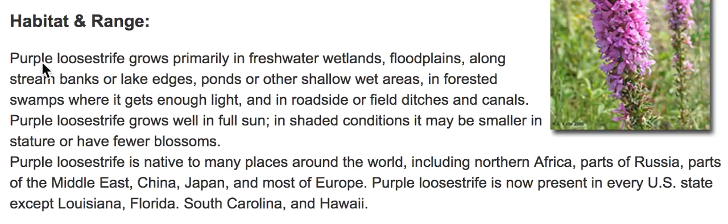Habitat and Range: Purple loosestrife grows primarily in freshwater wetlands, floodplains, along stream banks or lake edges, ponds or other shallow wet areas, in forested swamps where it gets enough light, and in roadside or field ditches and canals.